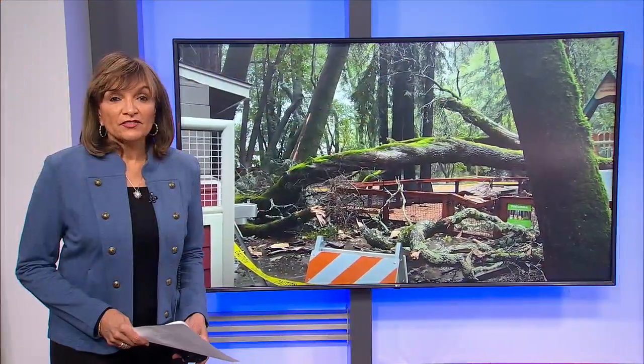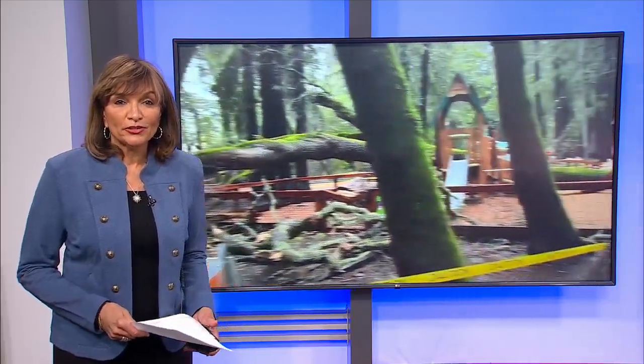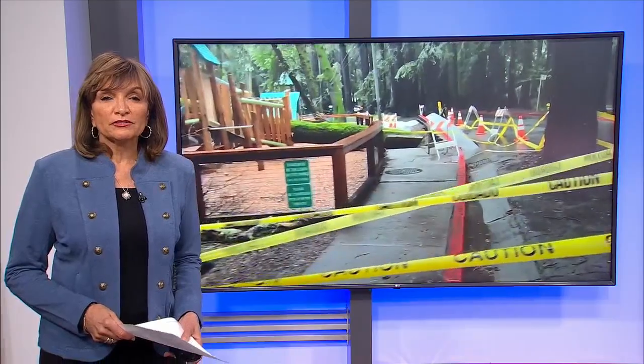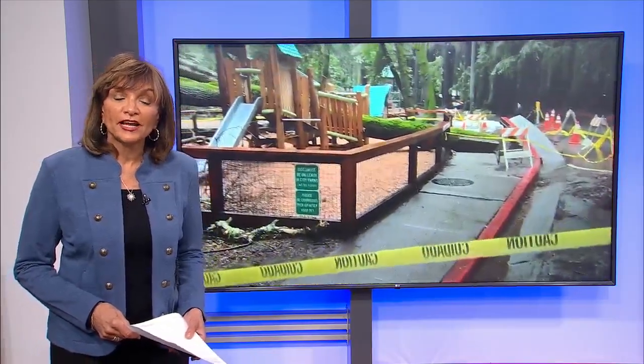In the North Bay, there is a massive cleanup effort underway as crews get ready for that storm that Lawrence just talked about that's going to roar in. Crown Force Teresa Stasio shows us the work being done to get ready.